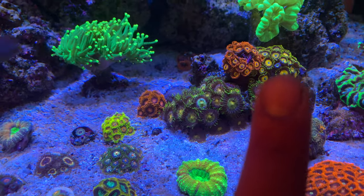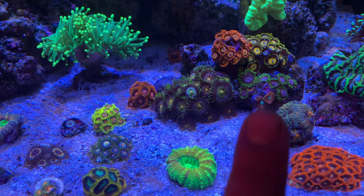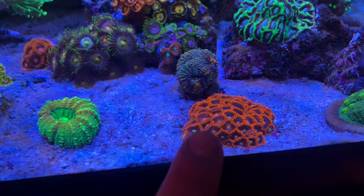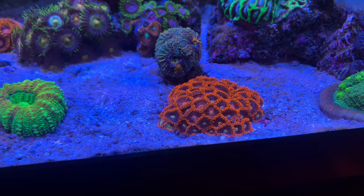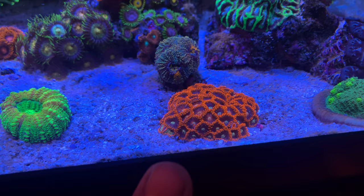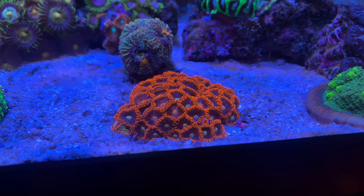Orange Oxides, Scrambled Eggs, some more Purple Monsters, some Magicians, and these beautiful no-named zoas. Well, they might have a name but I don't know what it is. If you do know, go ahead and tell me in the comments section — they're pretty cool looking.